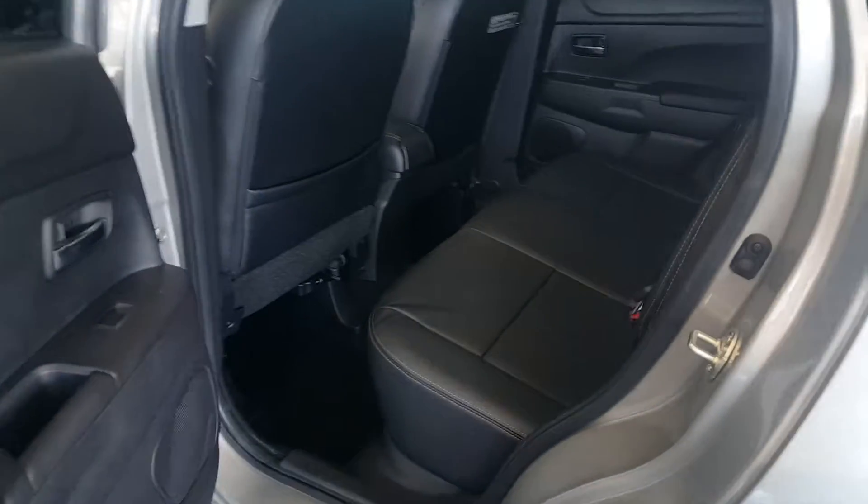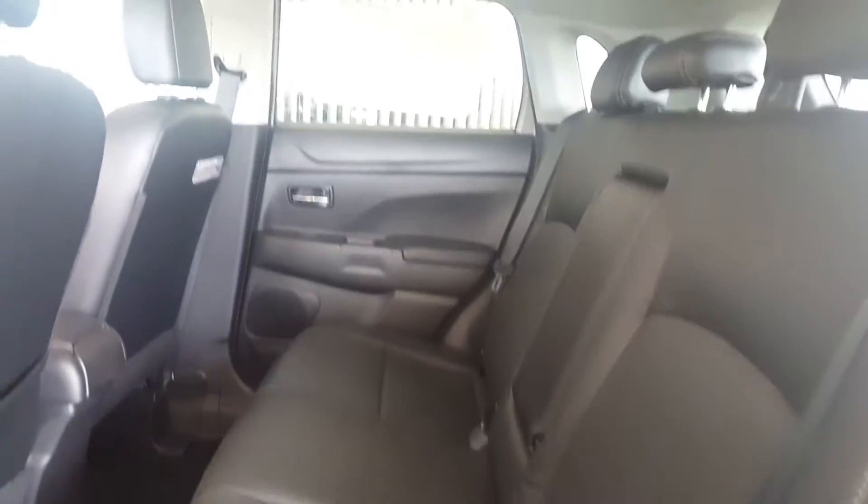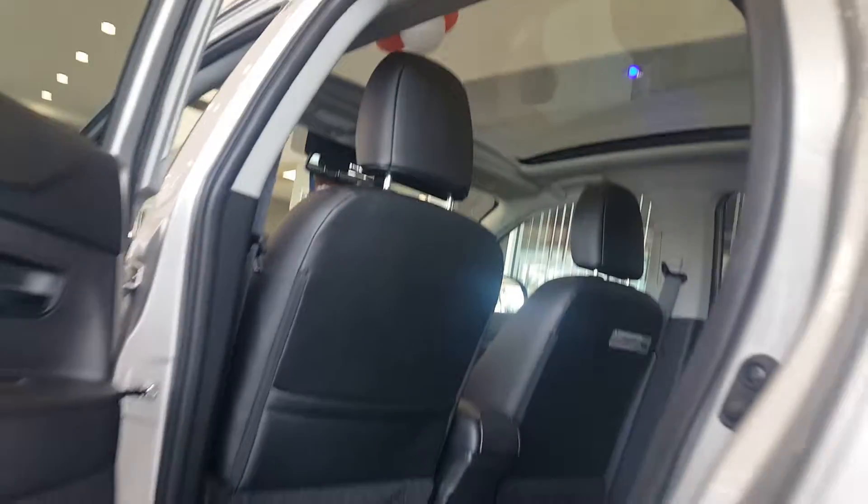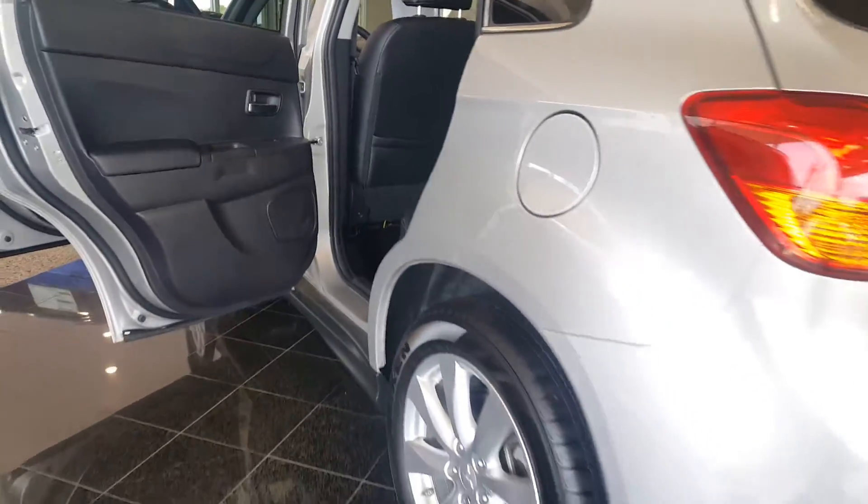Take a look at that panoramic view. It's got the 18-inch alloy wheels.